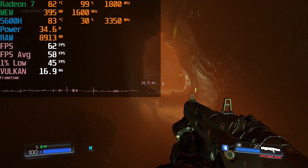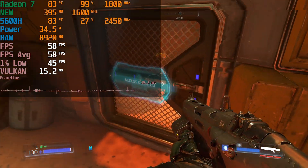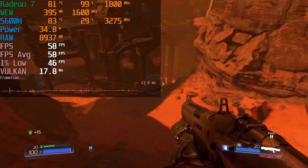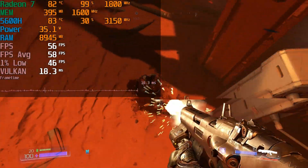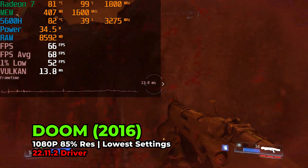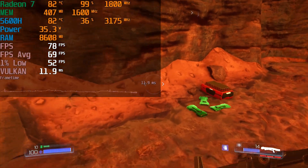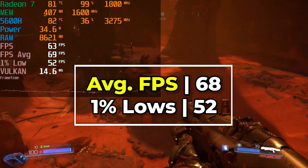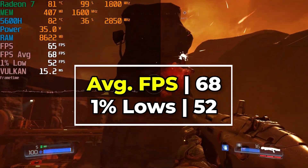The level of performance we're getting here might not be to your liking just because we're not hitting that 60fps average that everyone wants. And I can completely understand that for a game that can have some pretty fast-paced combat. So what we can do is drop the internal render resolution just a bit. Going down to 85% render resolution gives us a nice boost in performance, where now our average is comfortably above 60 and 1% lows are just shy of that 60fps target, which means this is an extremely smooth gaming experience.